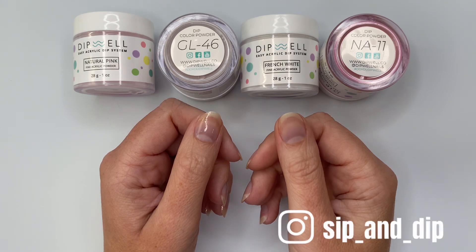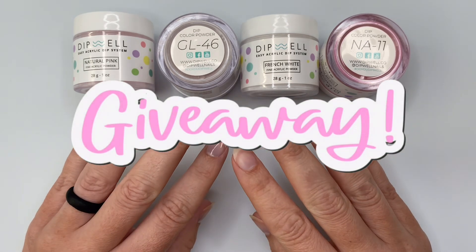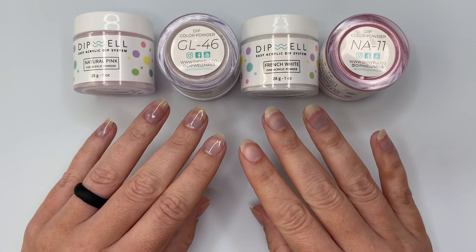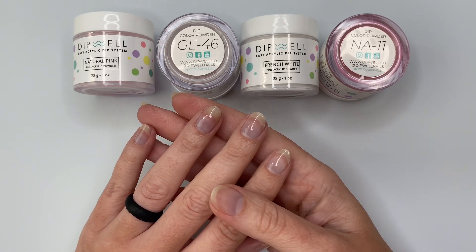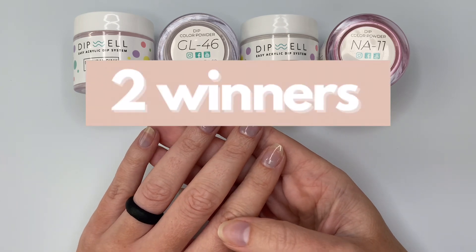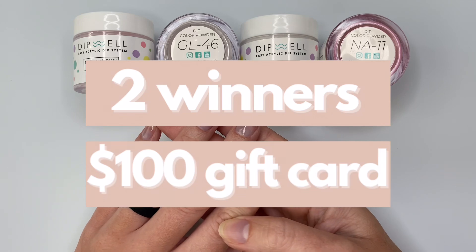Hey guys, welcome back to Sip and Dip with Chelsea, and welcome to giveaway number two of my 10K giveaway celebration. As you can probably guess by those products up there, today's sponsor for this giveaway is Dip Well. Dip Well is giving two of y'all the chance to win each a $100 gift card.